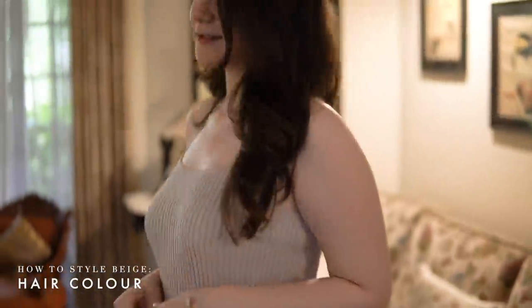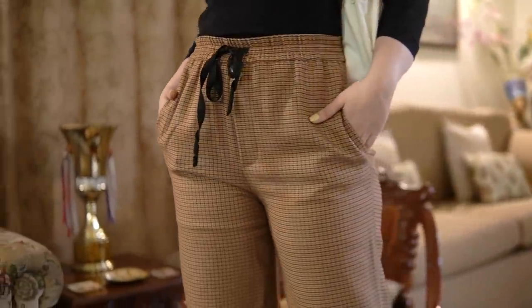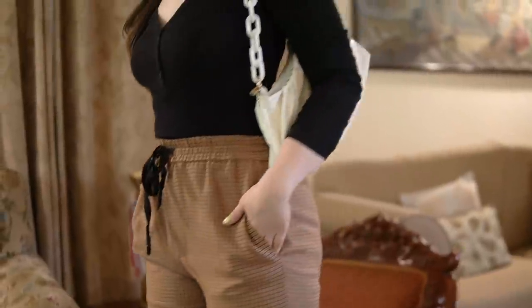Now let's talk about how your hair color impacts your styling, especially when it comes to beige. For most of us in India, we have black or dark brown colored hair, so your bottom wear could be a darker shade of beige. What this does is create a lot of structural dimension and contrast in your outfit. When your hair is pulled down — which is a dark shade — and your bottoms are also darker, if you're wearing a lighter shade on top, it would look much much better.